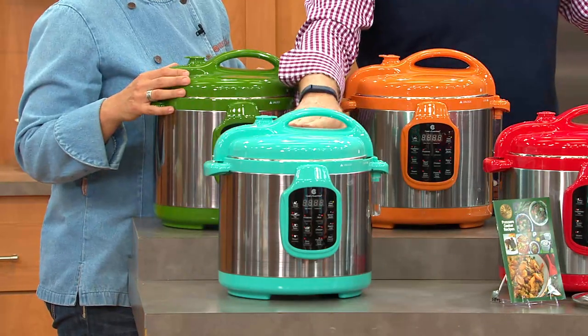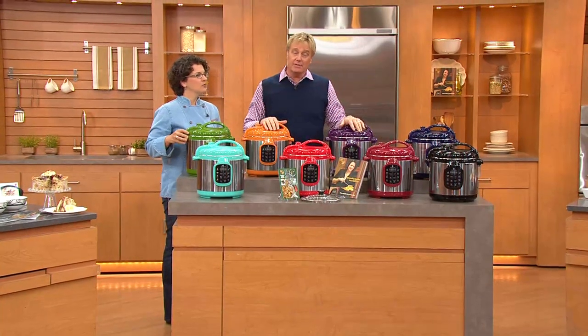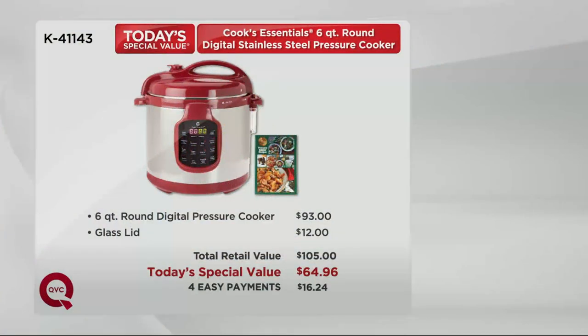Green is now most limited — no advance order. Here's the value story: under $100. When I kicked off pressure cookers in the past, they were $125. The glass lid is $12, take it out and it's still $93. Total retail value is $105. Four easy payments of $16.24.